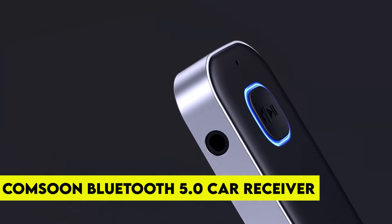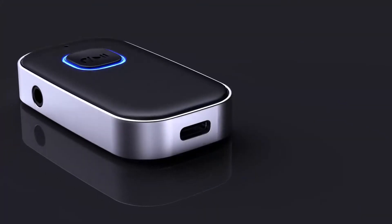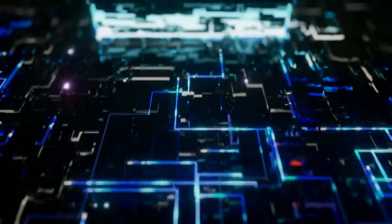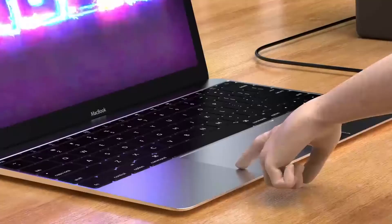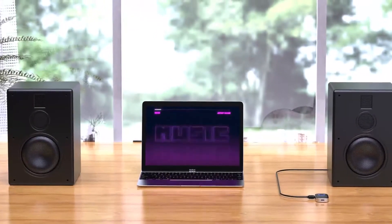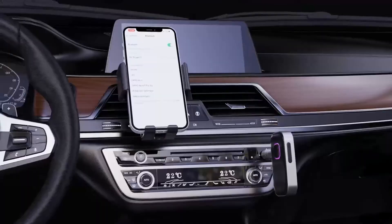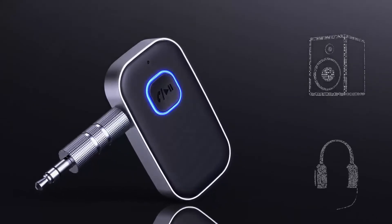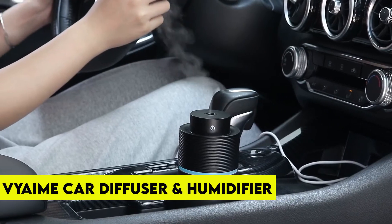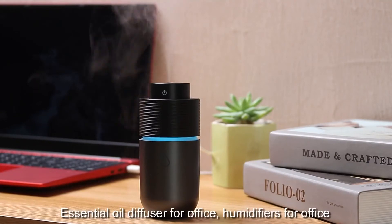Number 2: Kamsun Bluetooth 5.0 Receiver for Cars. At number two we have the Kamsun Bluetooth 5.0 Receiver for Cars, priced at $16.98. This car Bluetooth adapter can connect non-Bluetooth car audio systems, home stereos, speakers, and wired headphones via a 3.5mm aux adapter, equipping them with a Bluetooth 5.0 chip for stable connections. It adopts the latest CVC 8.0 noise cancellation and digital signal processor technologies to eliminate echo and block out background noise, providing crystal-clear calling sound. The item is an Amazon Choice product with a rating of 4.4 stars.